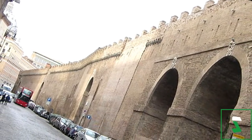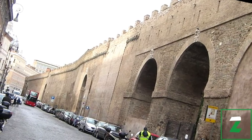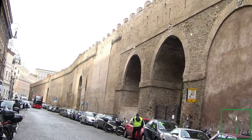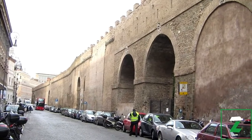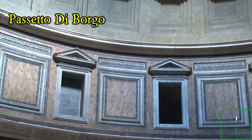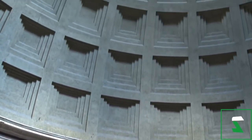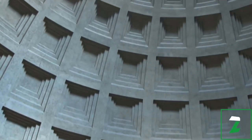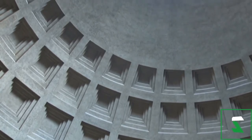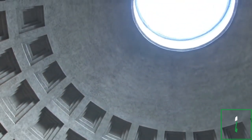Passetto di Borgo was a secret passage that connected Vatican City to the Mausoleum of Hadrian in Rome. It was used as a secret escape tunnel by several popes. In 1494 Pope Alexander VI used it to escape an invasion. Pope Clement VII also fled through the passage during the sacking of Rome in 1527. The passage was about 800 meters long and ran along the wall of Vatican City. According to local legend, if you run through the passage 77 times you will gain great physical strength.